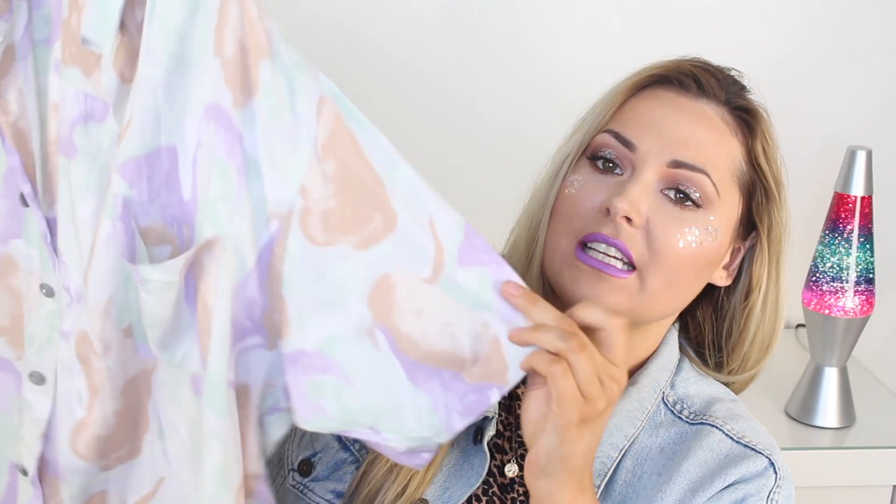So the first thing I'm going to show you is this shirt. It's a really funky, crazy 80s or 90s style shirt. It's pastel, which is one of the things that absolutely drew me to it. Some of the stuff has the labels ripped out so you don't even know the size. It's just like an oversized, short-sleeved funky shirt which I thought would be great for the summer.